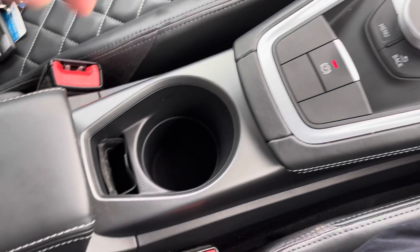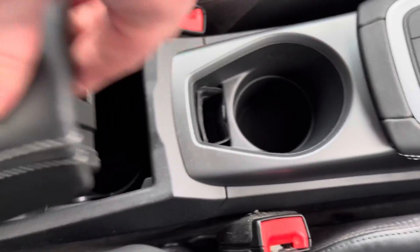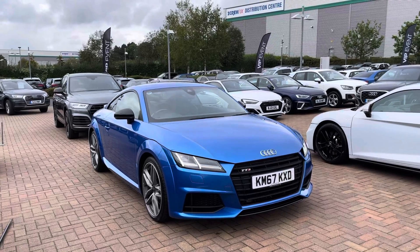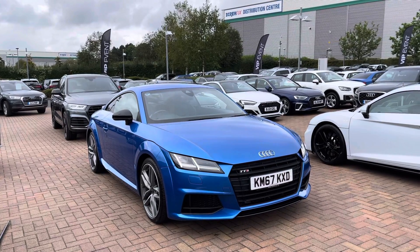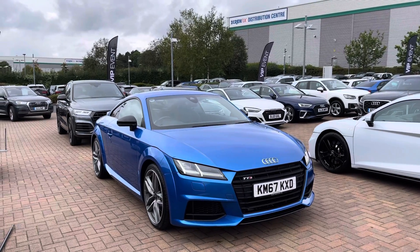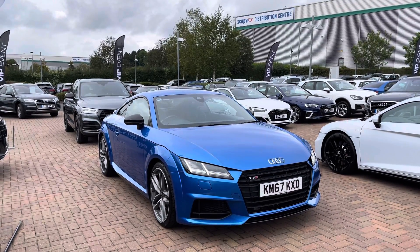This vehicle is quattro, meaning it is four wheel drive. If you would like any more information about this TT Coupe Black Edition 2.0 TFSI, which does come with 12 months warranty and also 12 months roadside assistance, please give us a call on 01785 899 424.